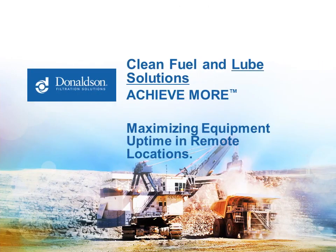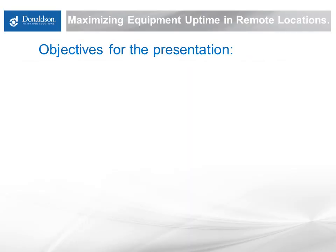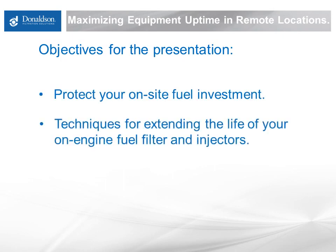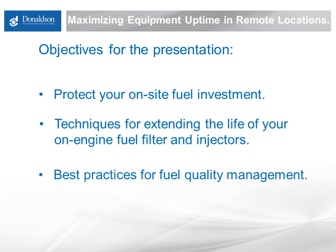Hello and welcome to the Donaldson Clean Solutions Webinar, Maximizing Equipment Uptime in Remote Locations. I'm Jim Doyle, Senior Engineer with Donaldson Company. The objectives for today's presentation include how to protect your on-site fuel investment, some techniques for extending the life of your on-engine fuel filter and injectors, and some best practices for fuel quality management.